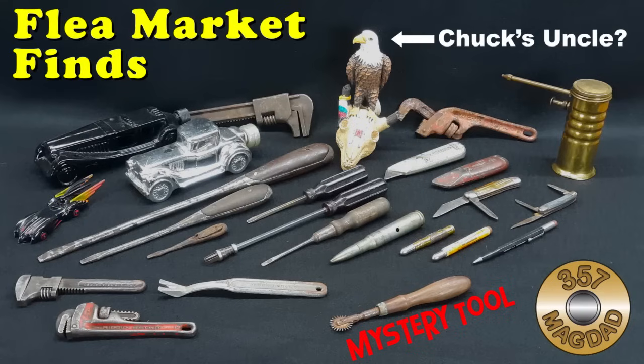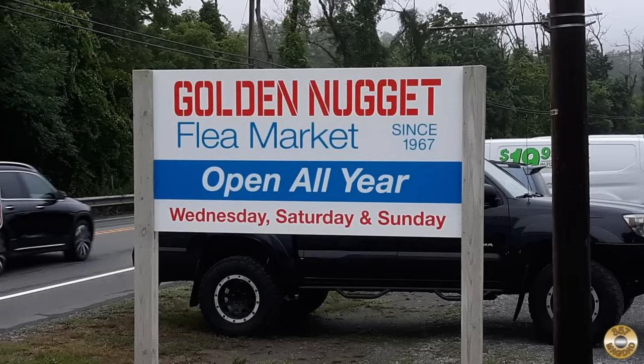These are the items I've brought home from the flea market over the last couple months. I found most of them at the Gold Nugget Flea Market in Lambertville, New Jersey. I try to visit on Wednesday mornings before work.